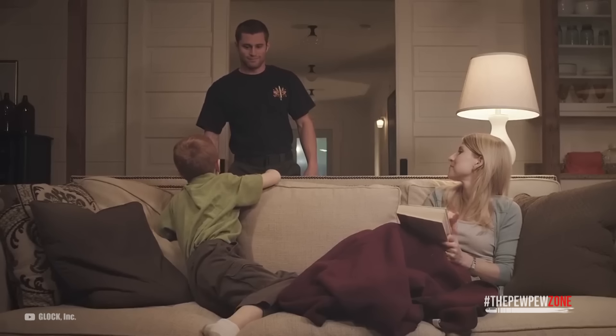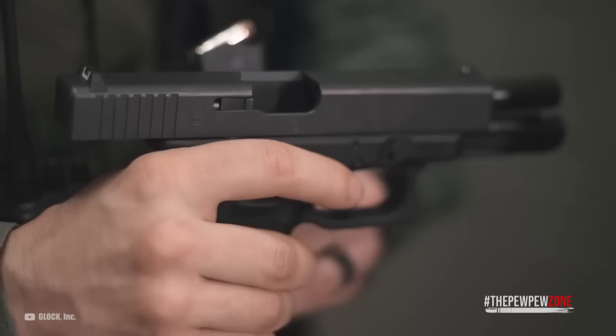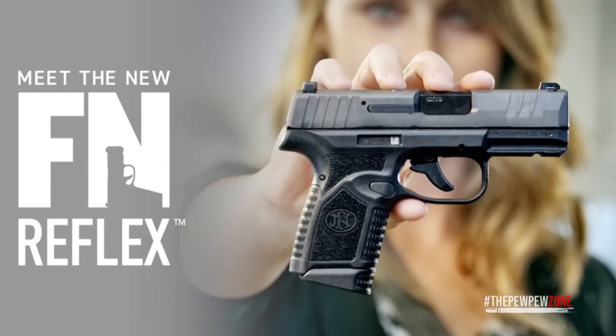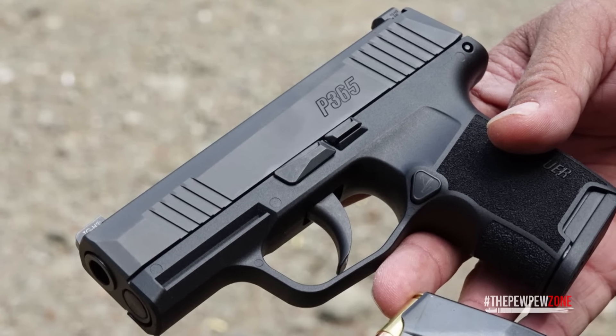When it comes to protecting yourself and your loved ones, nothing quite compares to a polymer-framed, striker-fired, micro-compact 9mm pistol. If you're in the market for an EDC, getting an FN Reflex or a SIG P365 is a complete no-brainer.